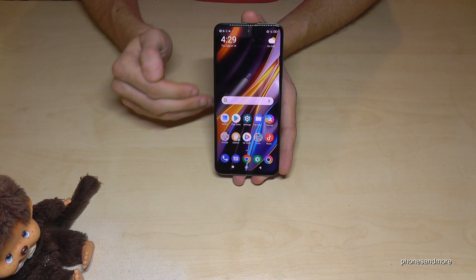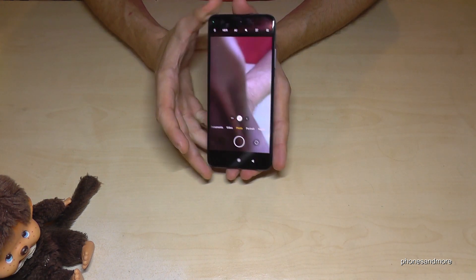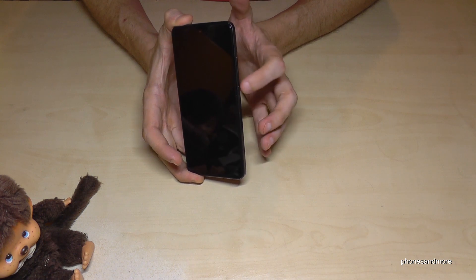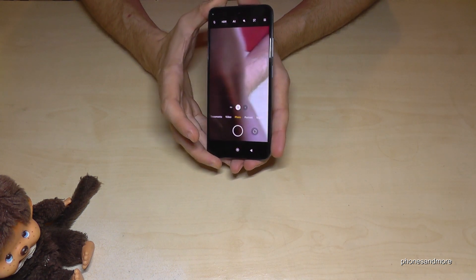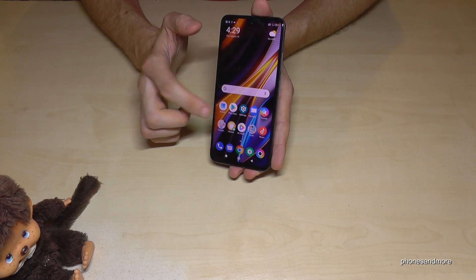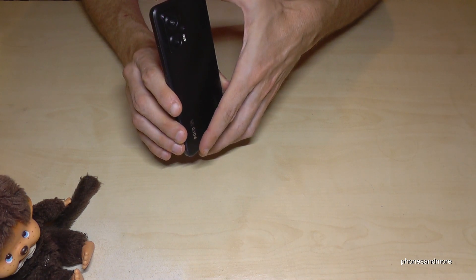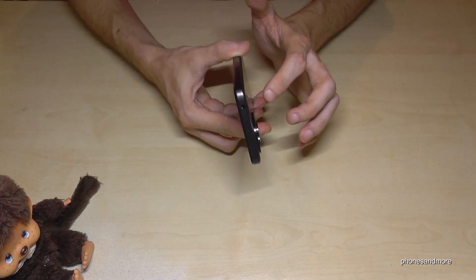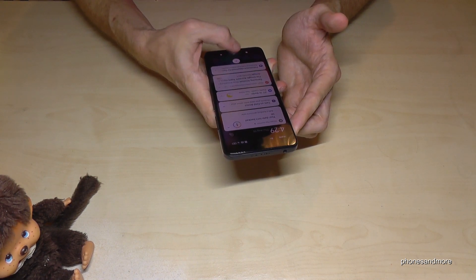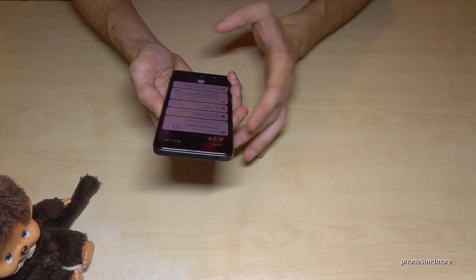The next feature is some cool gestures. If you double press the power button, you're immediately at the camera without wasting time — even when the phone is on standby. Just double press the power button and you're at the camera. That could save you a great picture one day. If you double tap or triple tap the back of the phone, you also have some actions available. For example, if I double tap now, I get the notification shade. That lets you use the phone in one-handed mode.